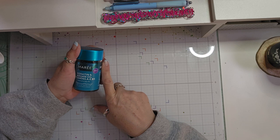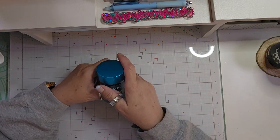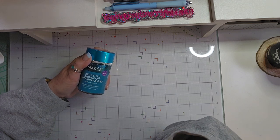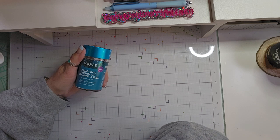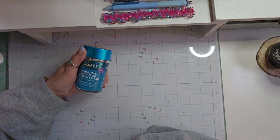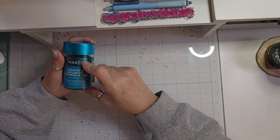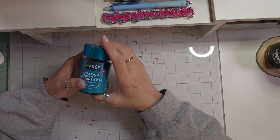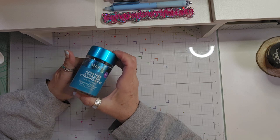I swear by them. I have tried everything for my hair — the breakage and the thinning, and mostly it thins because it's breaking. There is so much less hair in the drain catcher. I would highly recommend these — 10 out of 10. So if you're looking for healthier hair, these are definitely great.